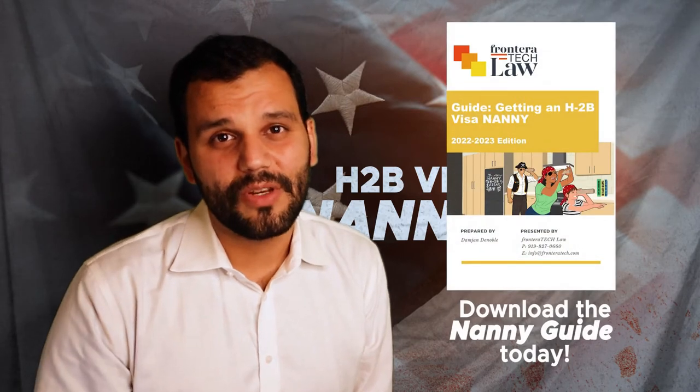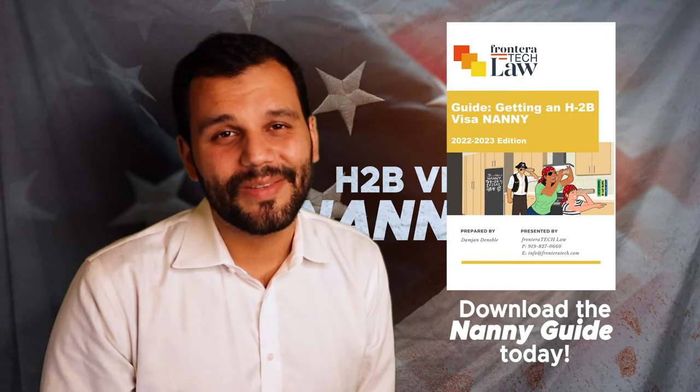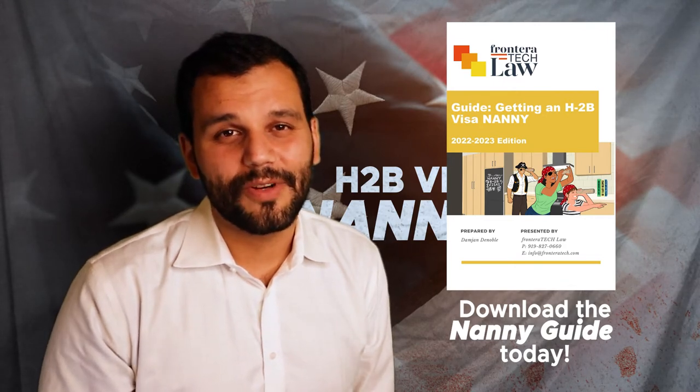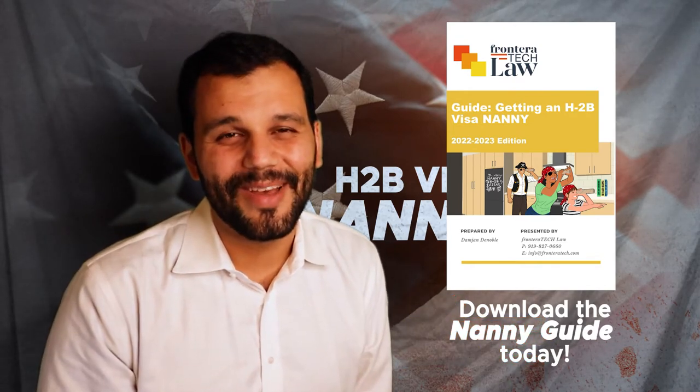Many families can take advantage of this program, but there are several things you need to learn. What follows is an overview of the program, and after this there's going to be a multi-part series that goes into depth on questions and issues you might face. There is an ebook you can download — the H-2B ebook for bringing a nanny to the United States — available on our website fronterratech.com. You can find it in the link in the description of this video.